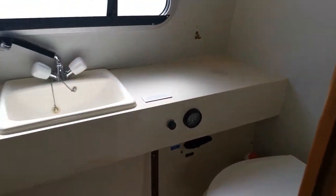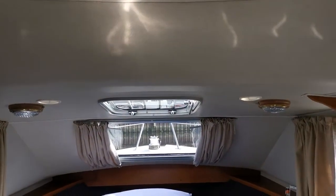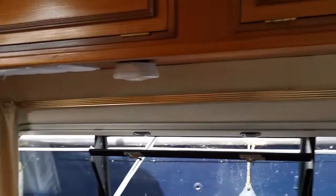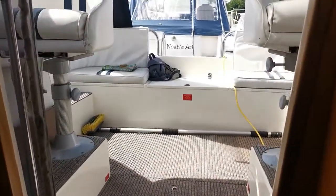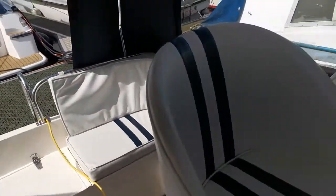So there she is — a quick look on the inside of this absolutely superb Sheerline 740, new on the market today with BoatshedNorfolk.com. All the information, lots of photographs, and external videos will be on our website, so please come and take a look. Thank you very much indeed for watching.